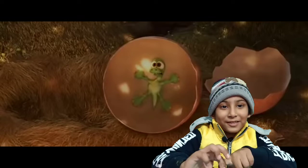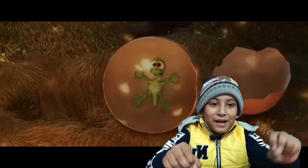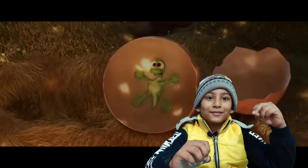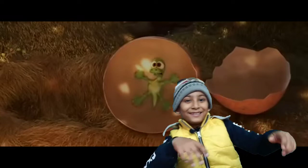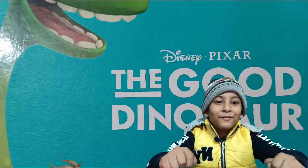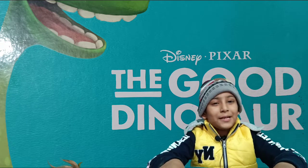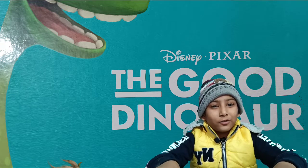When Arlo grew up, he was not too much of brave like his other brothers. He got scared of his own shadow, and even when a chicken from behind him made a sound, he just jumped. He was not one bit brave, and that's when his father took him somewhere out.